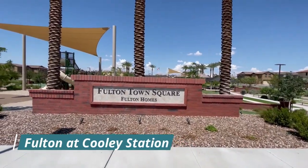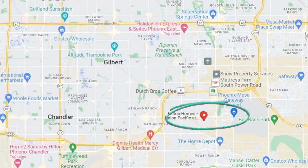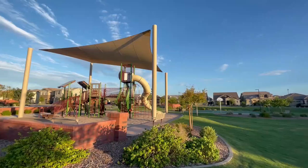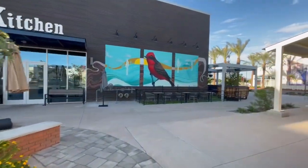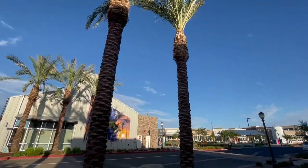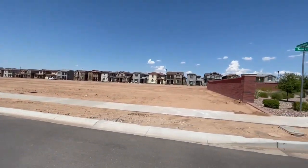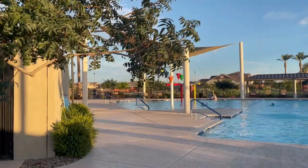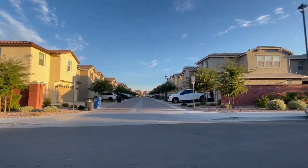Neighborhood number two is Fulton at Cooley Station, directly about two miles south of Warner Meadows. Cooley Station is a huge master plan community with a town center featuring restaurants and breweries, and a lot of family events. Fulton at Cooley Station is really the last area to be built in this master plan community. It has fantastic amenities and is very family oriented, with two types of homes available.